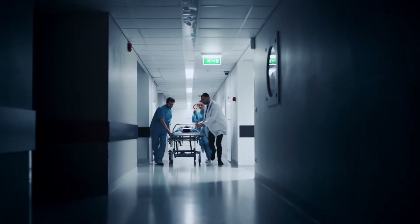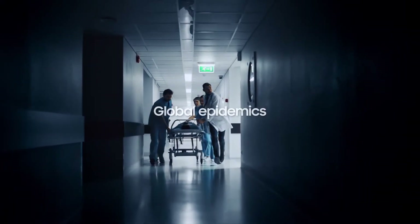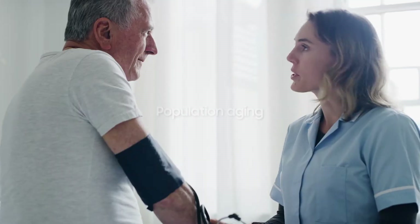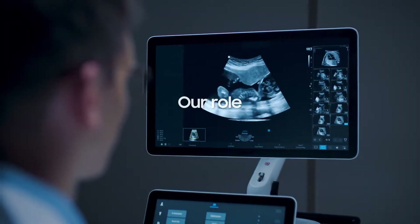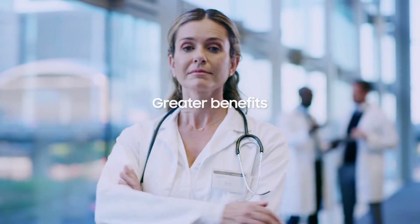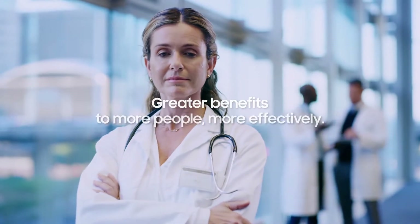In a rapidly changing environment swarmed by global epidemic, healthcare inequality, low fertility rates, and population aging, our role is to support healthcare professionals with innovative technology, so that we can provide greater benefits to more people, more effectively.